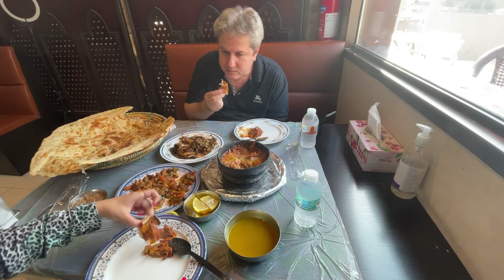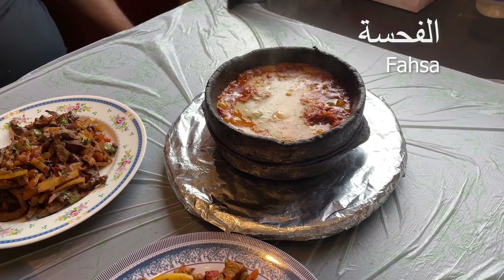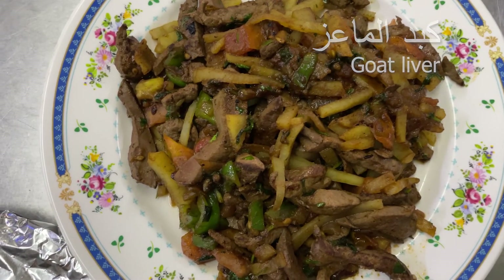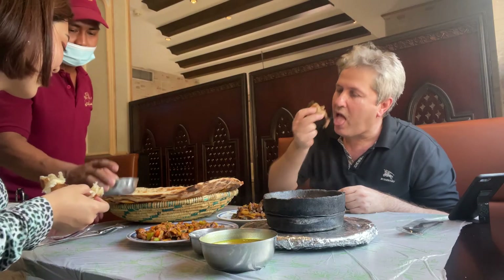Ayman shared other dishes with me, like fahsa and goat liver. Fahsa was served in a traditional stone bowl that helps retain heat. Goat liver, which I was initially a bit nervous about, turned out to be incredibly rich in taste. They both pair well with the bread. Ayman said that these three dishes sell out the fastest every day, and his personal go-to is goat liver.